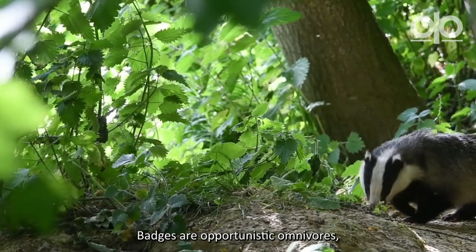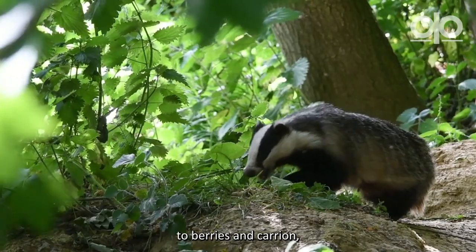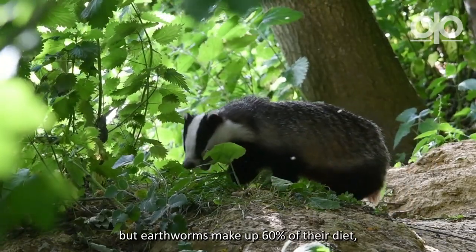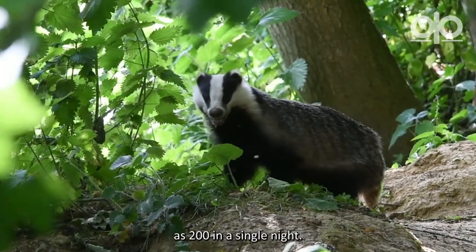Badgers are opportunistic omnivores, eating everything from snails and slugs to berries and carrion, but earthworms make up 60% of their diet and they can eat as many as 200 in a single night.